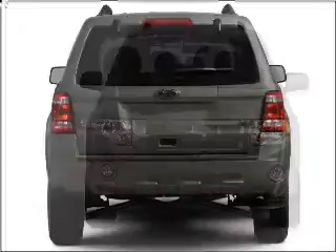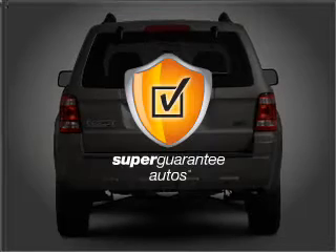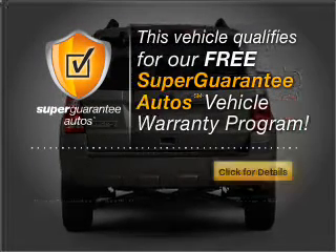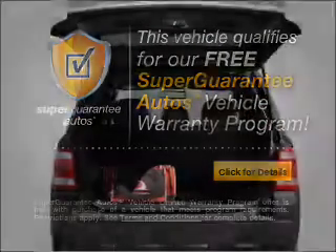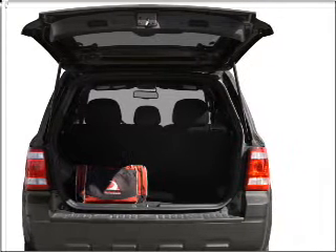That responds smoothly to its 6 speed automatic transmission. This vehicle qualifies for our free Super Guarantee Autos Vehicle Warranty Program — buy a vehicle and get a free warranty from us. Only at EveryCarListed.com. Premium wheels lend a distinctive appearance.